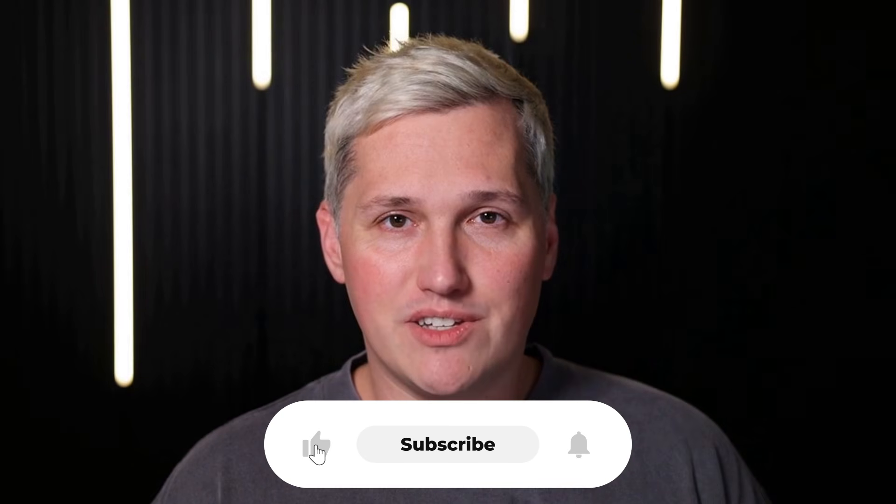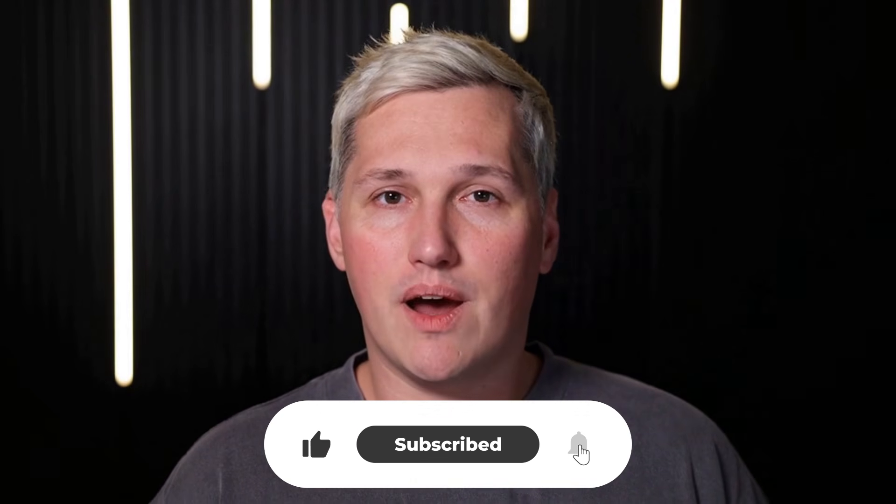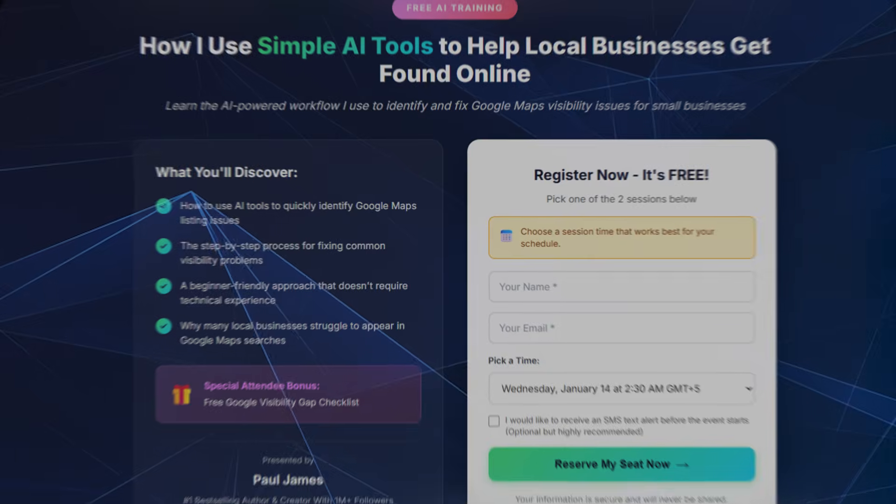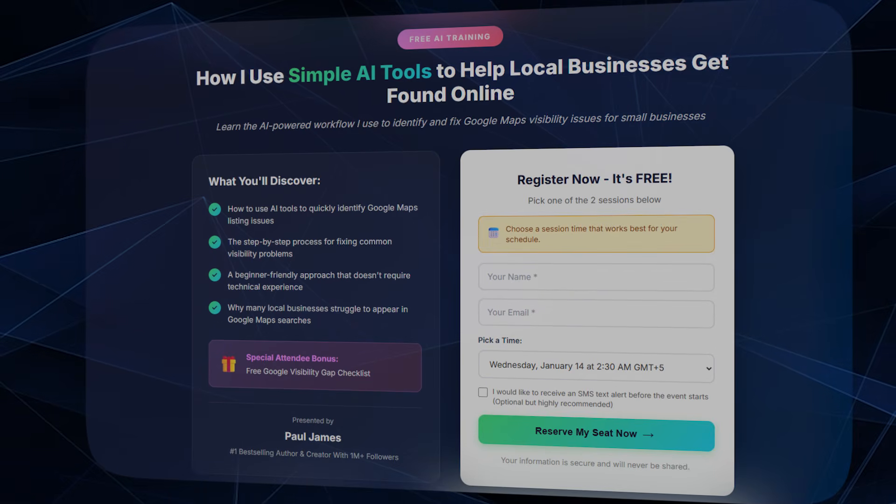If you drop a like, share this with someone who needs it, and comment below, I will reply with a link to that free training that shows you how to turn AI tools into actual income. I will not try to sell you GoHighLevel because there are free tools out there now that do the same thing just as well. Go build something with Super Gems and let me know what you create.